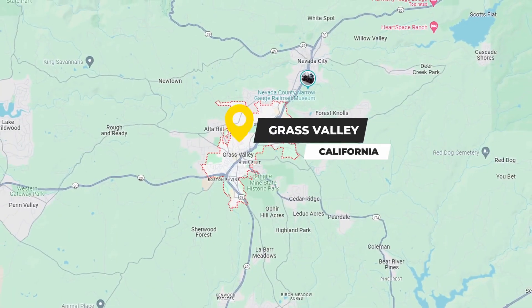Are you thinking about moving to the Grass Valley area of California? In today's video, I'm going to take you on a tour of a beautiful home that just came on the market in the little town of Rough and Ready. So let's go.